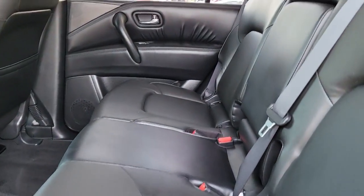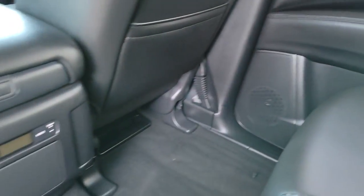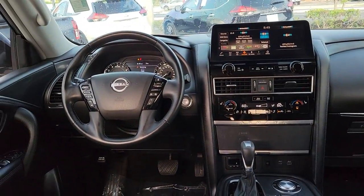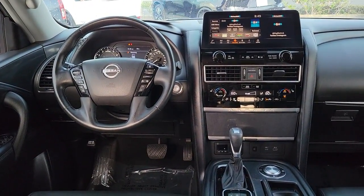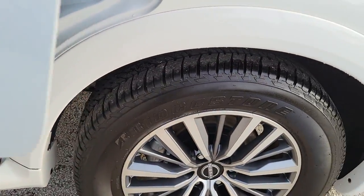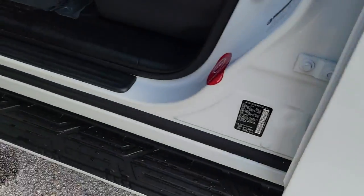Get the full-size SUV that's as capable as it is comfortable. This Armada does it all in style. See for yourself when you take it out for a test drive. Our professional staff looks forward to giving you excellent service. Have a great day.